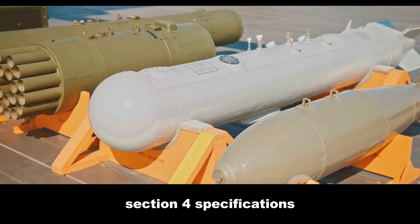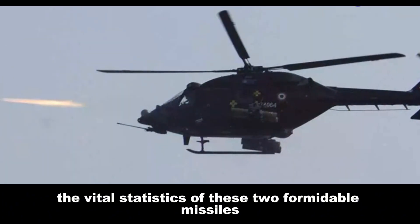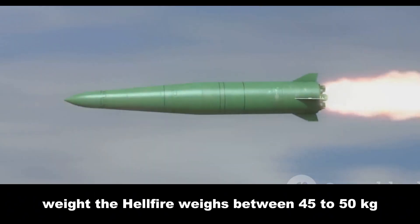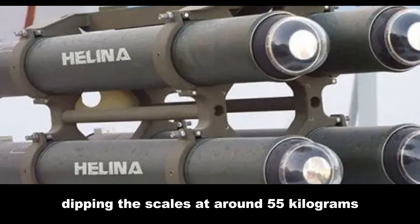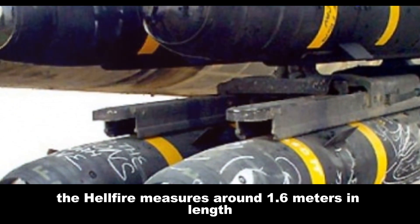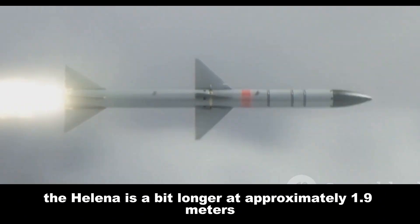Comparing the vital statistics of these two formidable missiles: in terms of weight, the Hellfire weighs between 45 to 50 kilograms depending on the variant, while the HELINA is slightly heavier at around 55 kilograms. In length, the Hellfire measures around 1.6 meters, while the HELINA is a bit longer at approximately 1.9 meters.